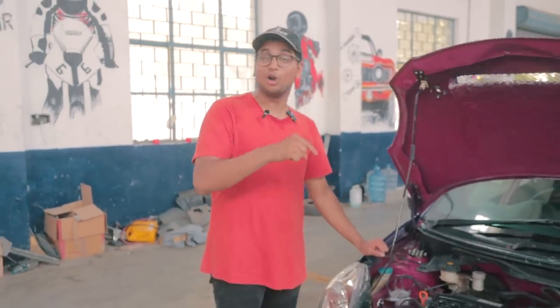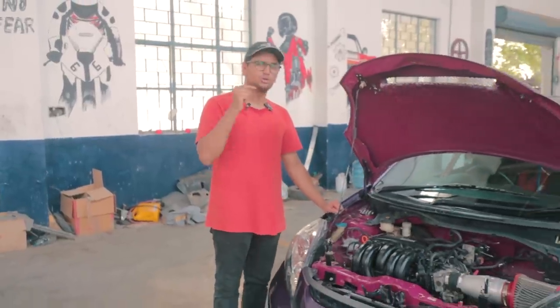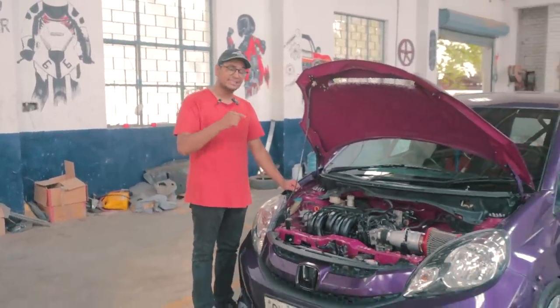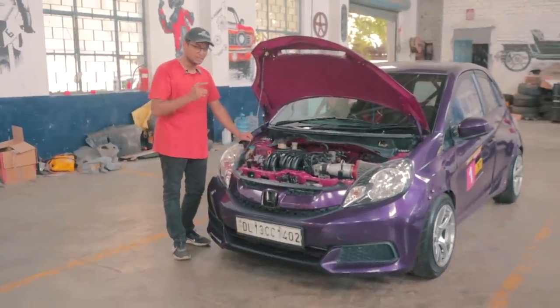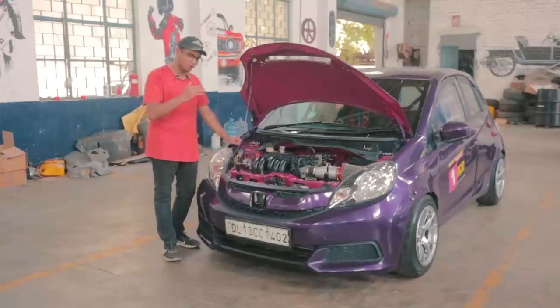What happens one day when you just wake up and you're like, forget it, I'm turning my mom's little hatchback into a proper race car? Well, this is the result of that. This is a Honda Brio and it has been swapped with a 2021 Honda City's IVTEC 1.5-litre 4-cylinder naturally aspirated engine, and I'm going to tell you all about this bonkers build today.